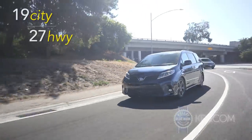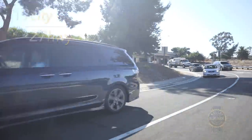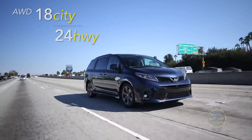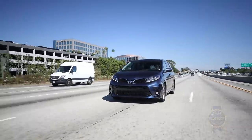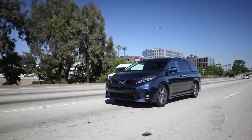Running on 87 octane, the Toyota Sienna returns nearly best-in-class fuel economy. Take note: highway efficiency drops several mpg when you add all-wheel drive. That's right — the Toyota Sienna is the only choice if you want an all-wheel drive minivan.